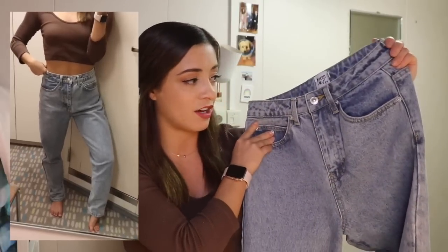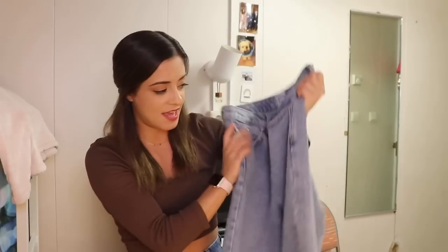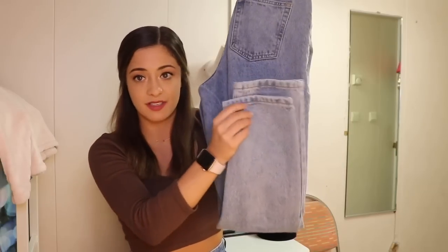The jeans are high-waisted, which I love — the more high-waisted the better. They look like they're going to have the perfect amount of slouchiness on my legs. I've been digging the mom jean trend; they're more comfortable and I think they're cuter. There are no rips or holes, just a normal pair of jeans. I'm probably going to have to fold or cut the hem because I'm really short and pretty much every pair of pants is always too long.